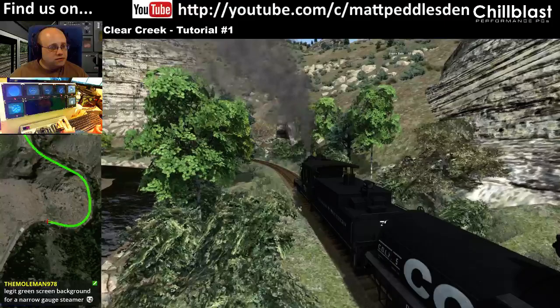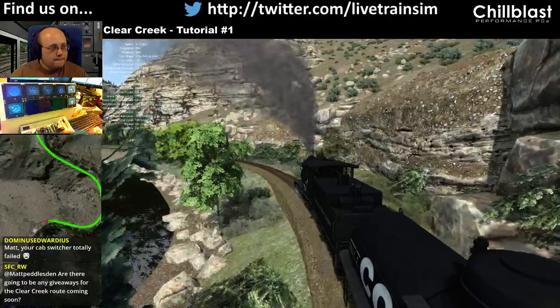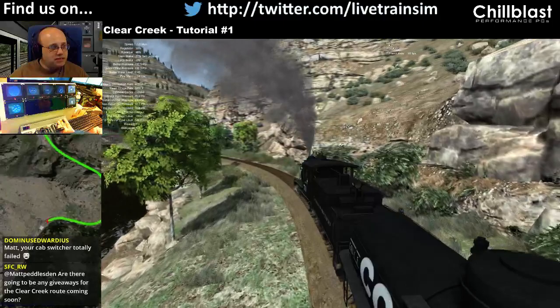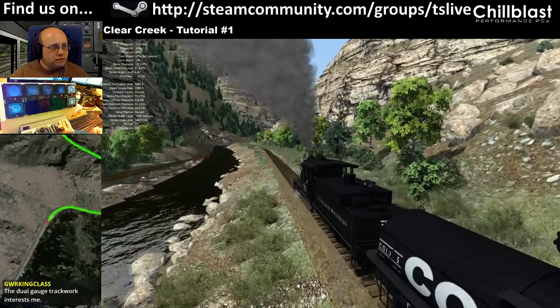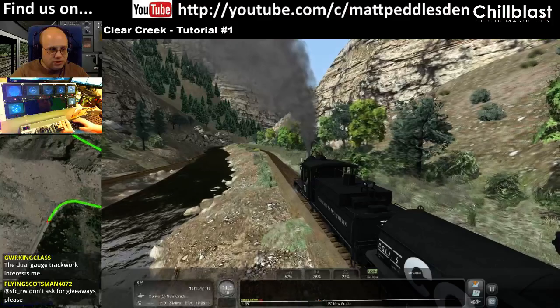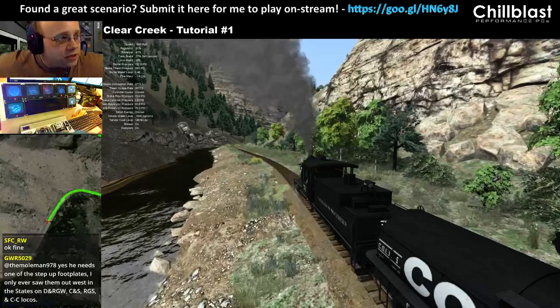We're slowing down. The fireman's overdoing it — the ideal fireman setting is 10. We do actually drop to 1.6%, which we're on now, so hopefully we're about to get the boiler pressure up a bit.